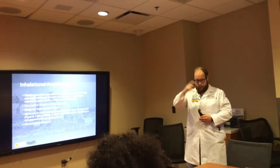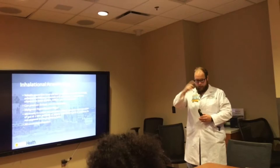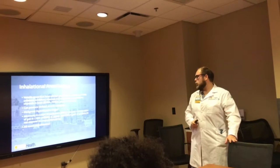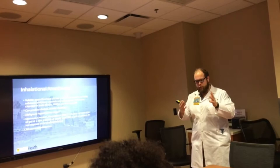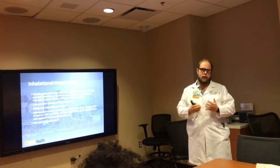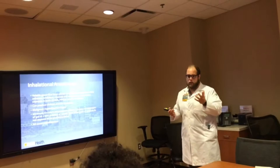What's on here talks about minimal alveolar concentration, or MAC. Within the lungs we measure this on exhalation - at one atmosphere of pressure, this number represents the concentration at which 50% of patients would not move to surgical stimulation, meaning they are anesthetized appropriately. That is one MAC.